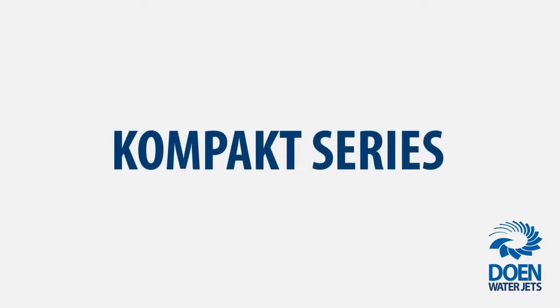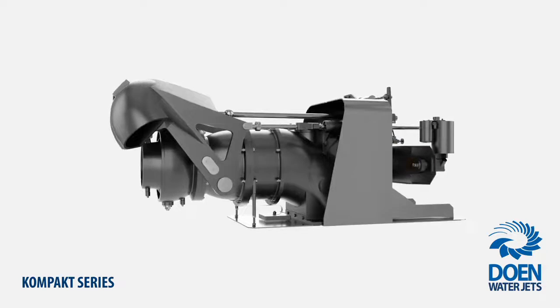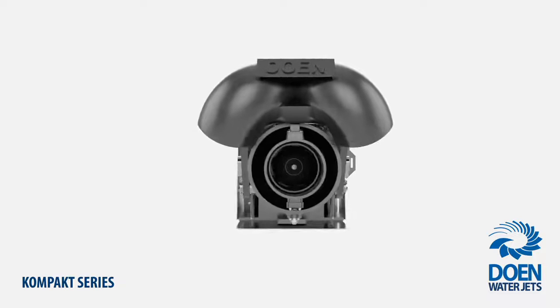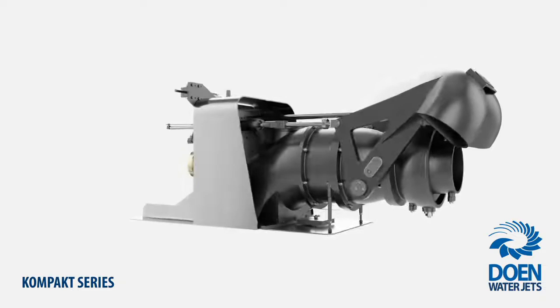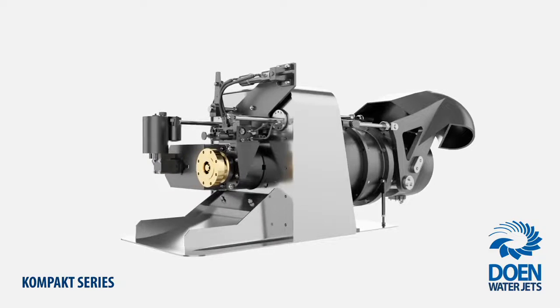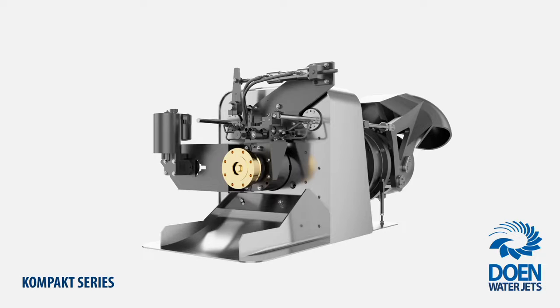Doen Waterjets presents Compact Series. This family of waterjets is proof that being compact doesn't need to be a compromise. With a distinctly small footprint, we have developed Compact Series to present users with a cost-effective range of high-performing products that provide maximum flexibility of installation, so confined space or a limited budget no longer prohibits you from selecting the correct size waterjet.